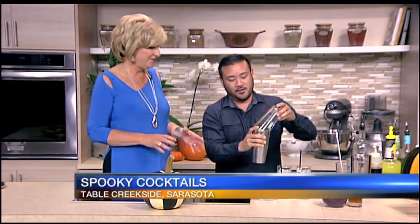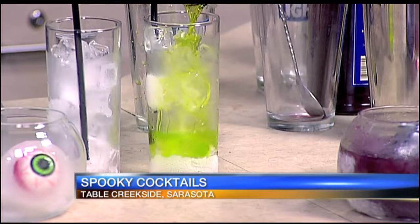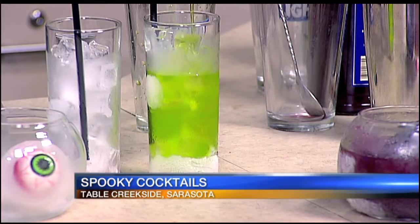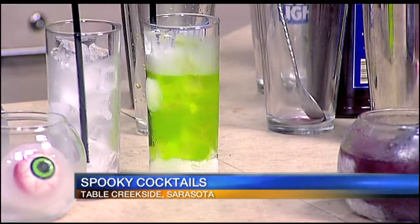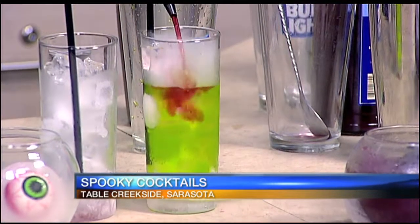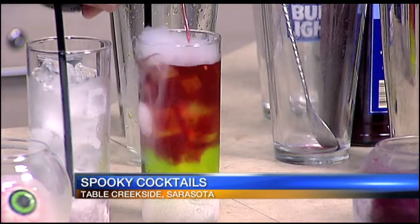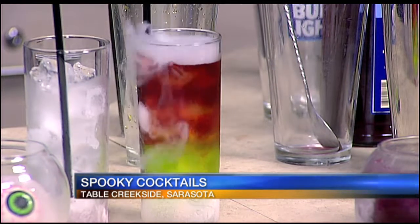These cocktails will be available the night of Halloween. We're going to pour that into our glass. The glass has regular ice as well as dry ice in there, which gives it that smoky effect. Look at it — spooky! And then lastly, we're going to top it off with cranberry vodka. There you go. That is your Bloody Goblin.